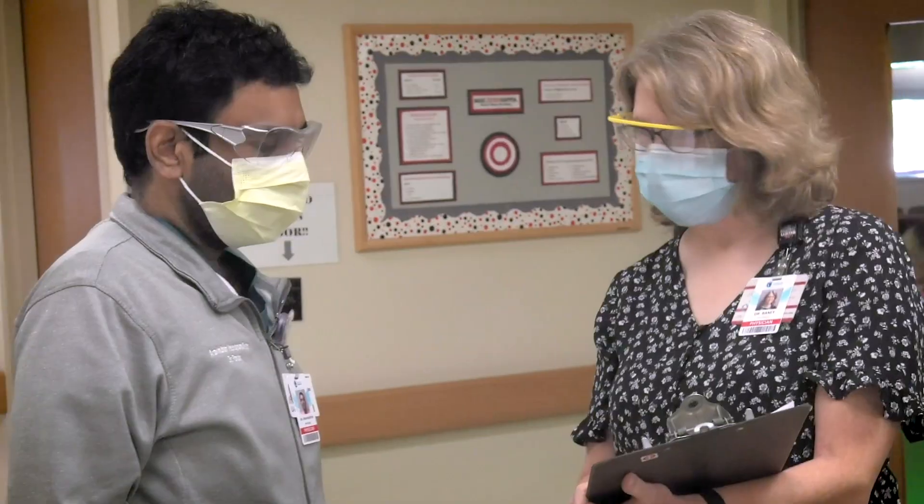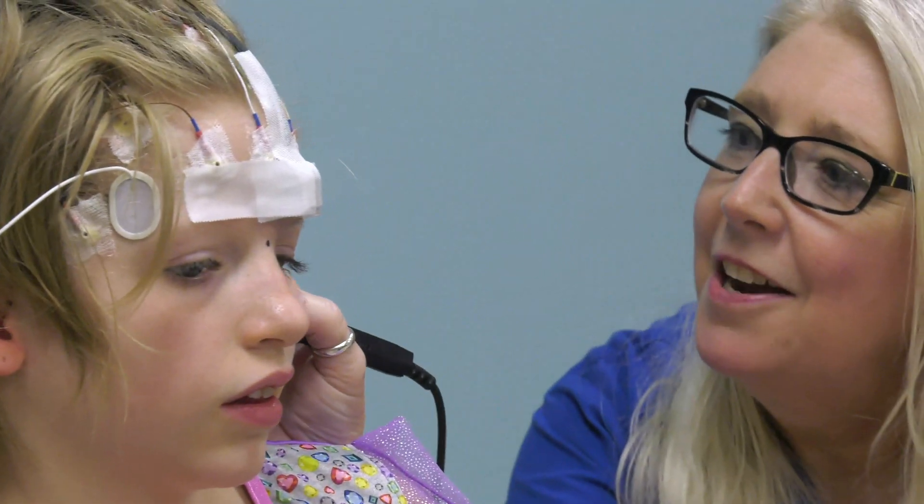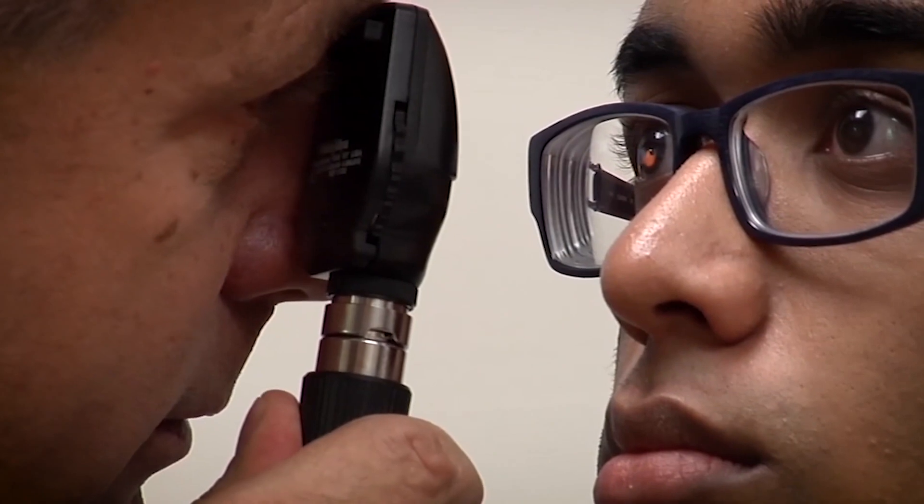Arkansas Children's Hospital is the only pediatric level 4 comprehensive epilepsy program in the state, so it's essential that we can offer state-of-the-art devices and tools to take care of patients with epilepsy, including intractable epilepsy. This allows us to give a life-changing cure for these patients closer to home.